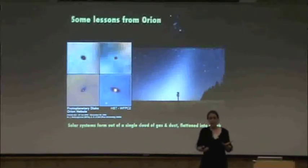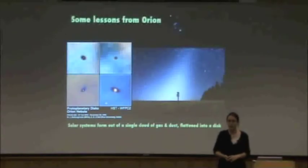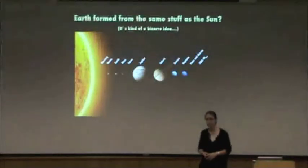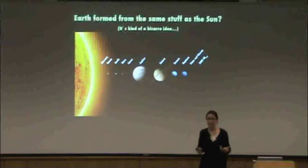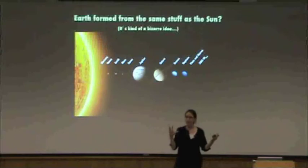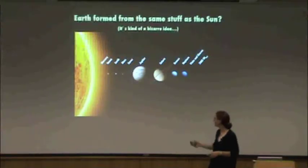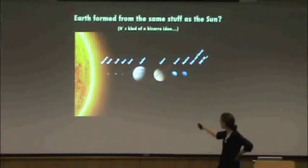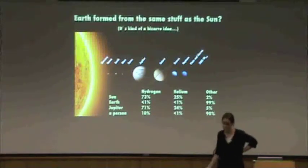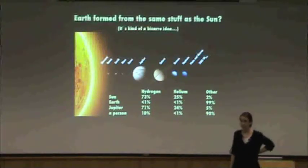If we think about that for a minute, that actually leads us to some other strange ideas. The first strange idea is that the Earth formed out of the same stuff as the sun. You look at them today and think they're totally different — the sun is this huge flaming ball of gas, mostly hydrogen, and the Earth is a cold rocky dirt ball with things crawling all over it. The sun is about three-quarters hydrogen, one-quarter helium, and only about 2% of the sun is made of elements heavier than helium.